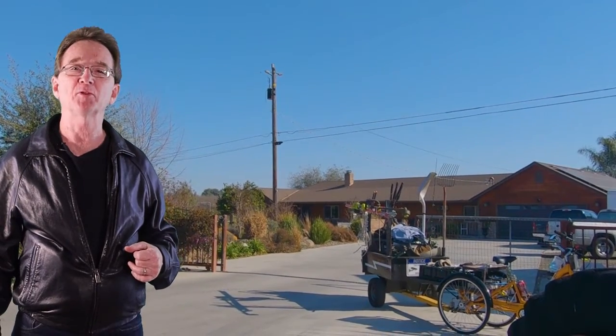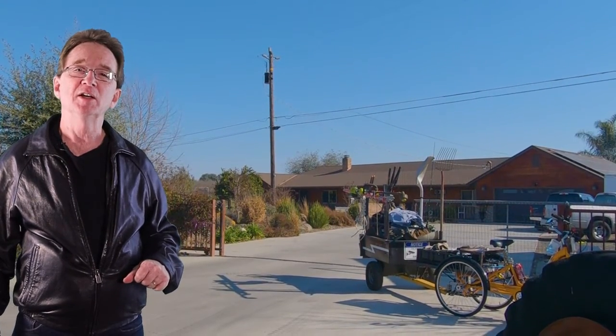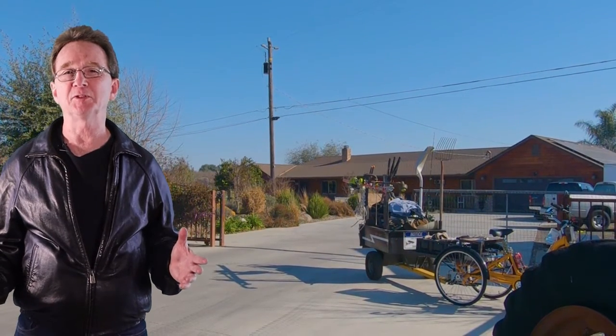We begin at this single story ranch-style home on Orsi Road. It has four bedrooms and three and a half bathrooms, nearly 3,000 square feet, and sits on just over four acres just outside the city limits. This home was remodeled in 2012 and has two AC units and a new septic system.